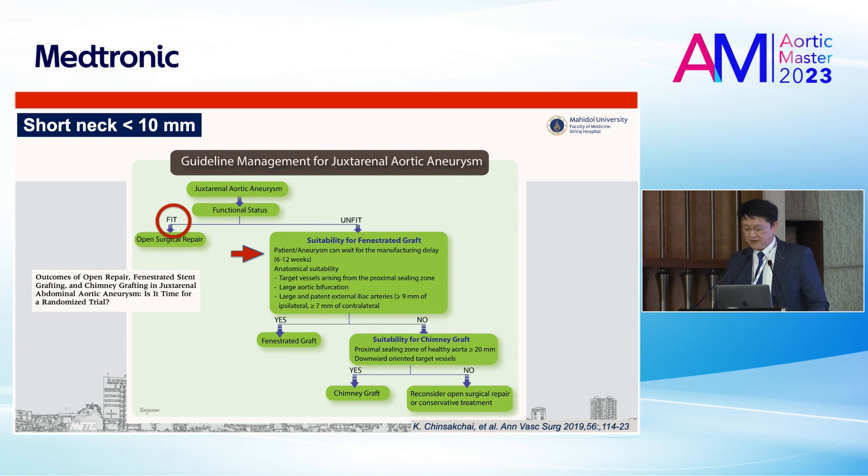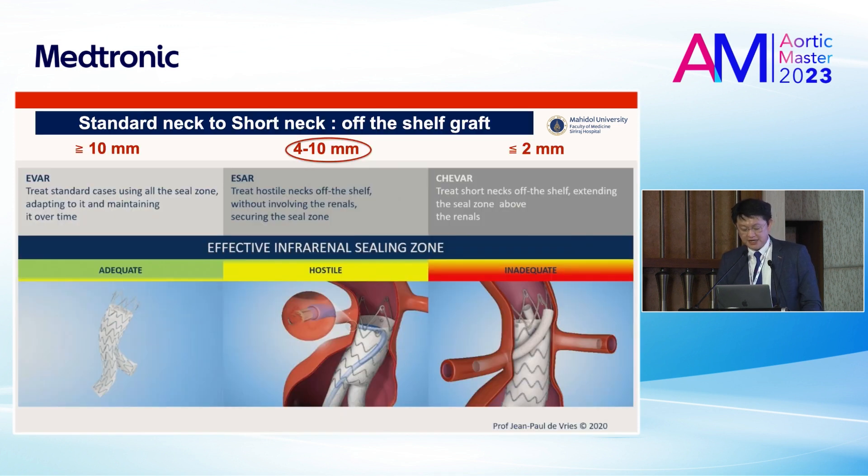In terms of the short neck, no doubt — if the patient is fit, you have to perform open repair. However, more than 80% of our patients are unfit. So the first-line treatment is a fenestrated graft, but the drawback is you have to wait for the manufacturing process about two or three months. Otherwise you can perform the chimney procedure. Right now, the off-the-shelf graft: if more than 10 mm you can perform standard EVAR; less than 2 mm you have to perform chimney; but 4 to 10 mm you can perform ESA — the off-the-shelf solution for the short neck.